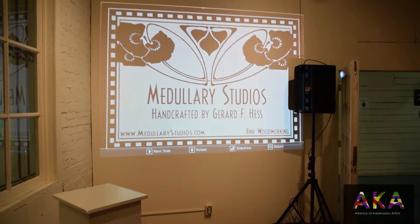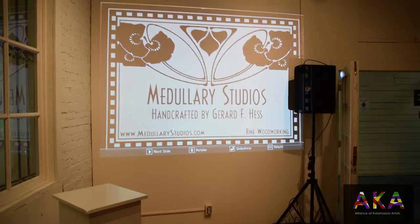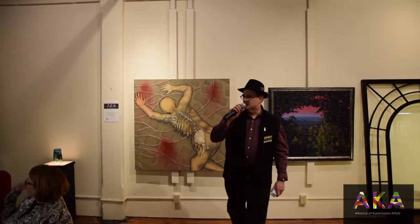The second is: welcome to Art Hop here at the Park Trades, which is the veritable epicenter of all things artful in Kalamazoo. And thirdly, welcome to Show and Tell, the gallery and group show by the Alliance of Kalamazoo Artists right here in the Park Trades Center. My name is Jerry Hess. I am sole proprietor of a company called The Jewelry Studios, a fine woodworking company offering products and services in four separate areas.